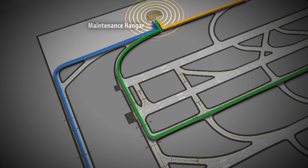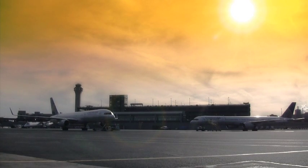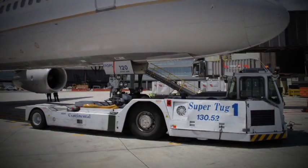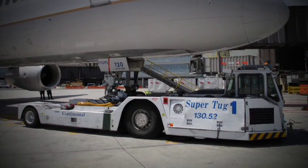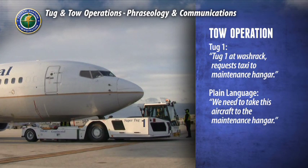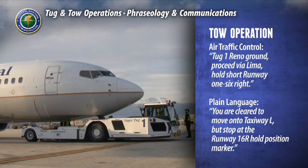Air traffic control will determine which route the tug will follow. Any direction to or from a tug will always include the designation of the tug to reduce confusion. The tug designation is determined by the tug, not air traffic control. A first communication to air traffic control might be: 'Tug one at wash rack, request taxi to maintenance hangar.' Air traffic control would respond: 'Tug one, Reno ground, proceed via Lima, hold short runway one six right.' The tug operator will repeat this communication back exactly as it was said.